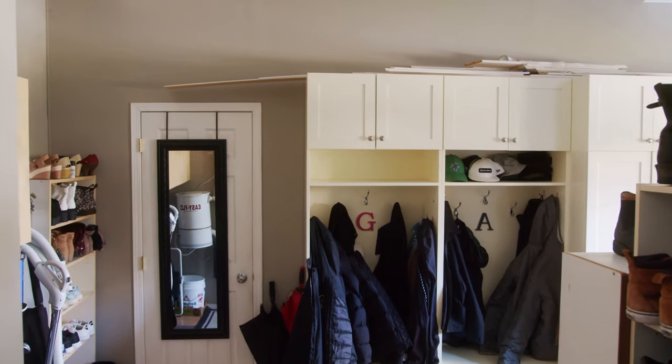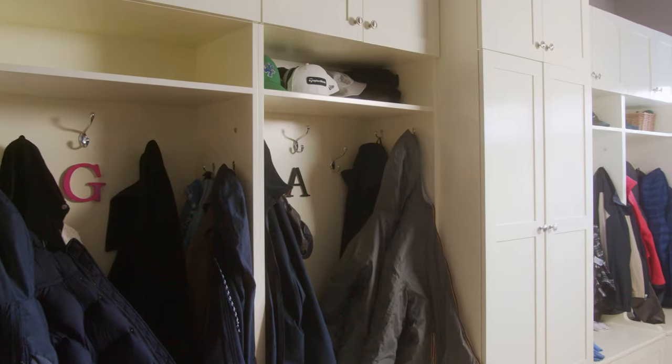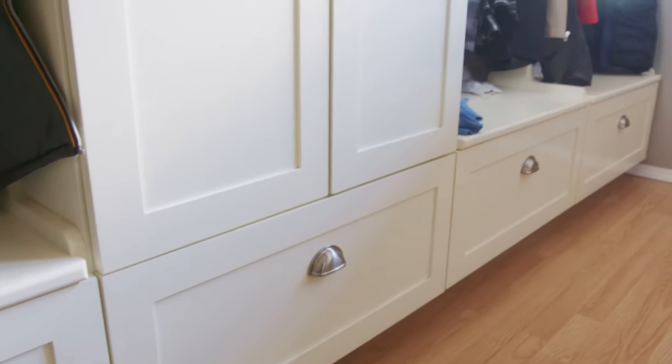Not all homes have a specific room set aside as a mudroom right off the garage. A really good alternative would be to add some storage to your garage if that's the area you're coming into the house. You can use items from your local hardware store or IKEA — some built-ins and just create some hooks, bins, shelves, and drawers to collect all of that stuff before coming into the house.